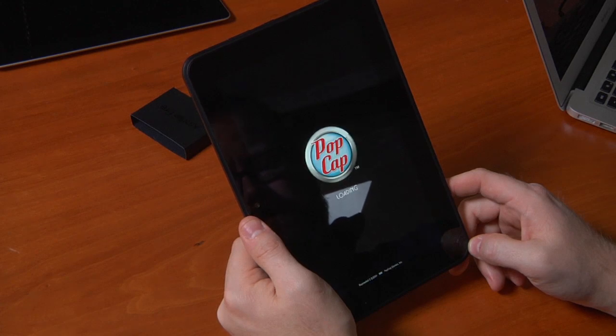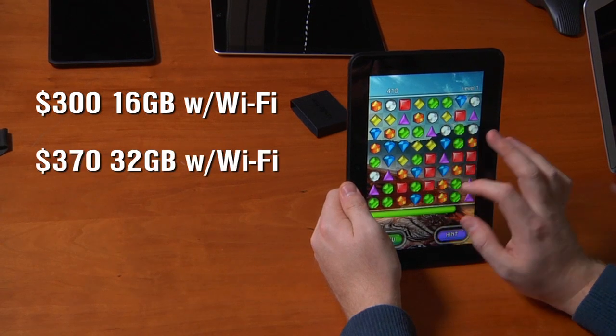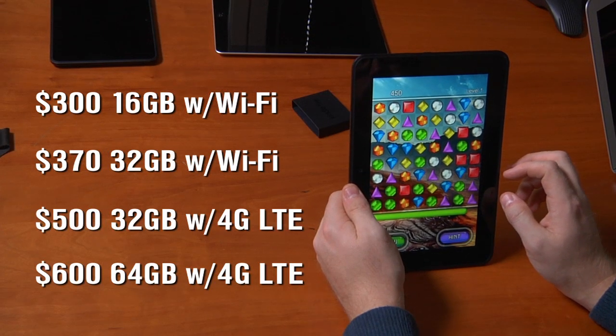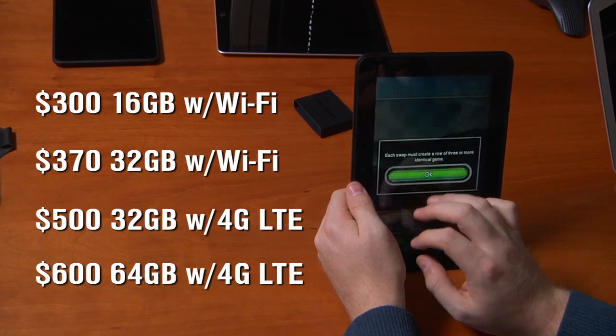The Kindle Fire starts at $300 — with special offers. If you want to remove ads, that's $15 more. For the $300 base price you get 16 gigabytes of storage with Wi-Fi only. Add $70 to double that to 32 gigabytes, then more for 4G LTE. The 4G LTE models only start at 32 gigabytes and go up to 64 gigabytes — $500 for the 32 gig and $600 for the 64 gig model.